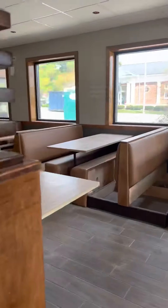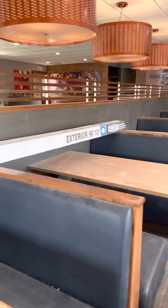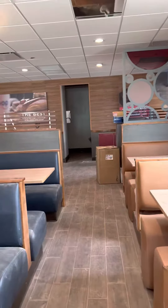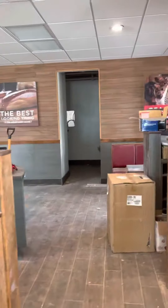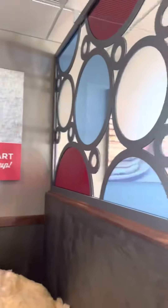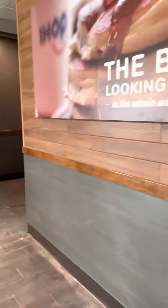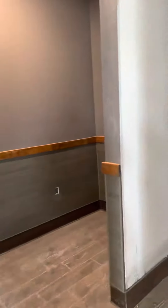You know IHOP as pancakes, but I looked on the menu and saw chicken and waffles. It's very nice to have a new business come to the area and utilize a previous building instead of tearing it down and putting in a new one. We're happy to see that aspect of things.